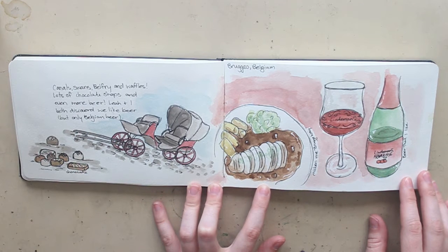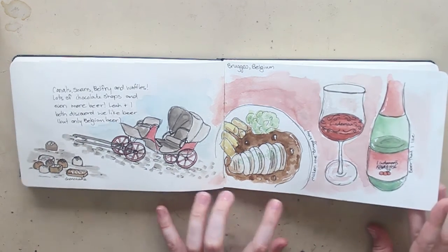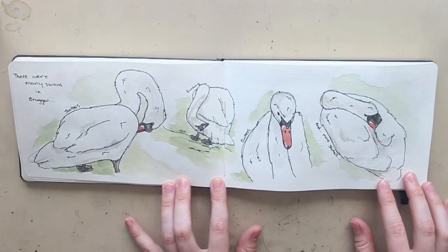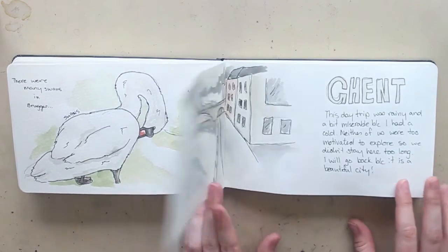I really wanted to go on a carriage ride but it was expensive, and since Bruges isn't that big we could walk around and see everything on foot anyway. Also in Bruges, swans are everywhere — they're swimming in the canals all over the place. There's a historical reason for it that I can't remember exactly, but I had to capture them in the sketchbook. I hadn't really done many animals up to this point and I really missed painting animals, since that is my preferred focus.